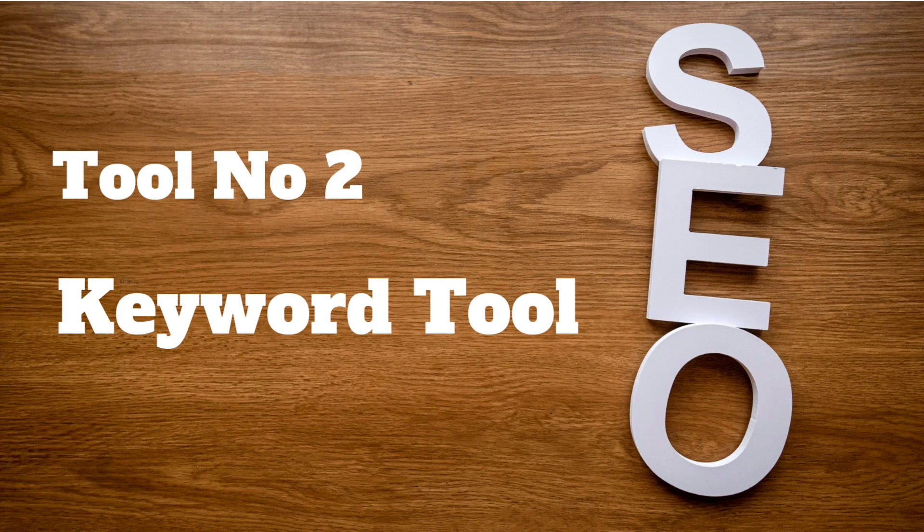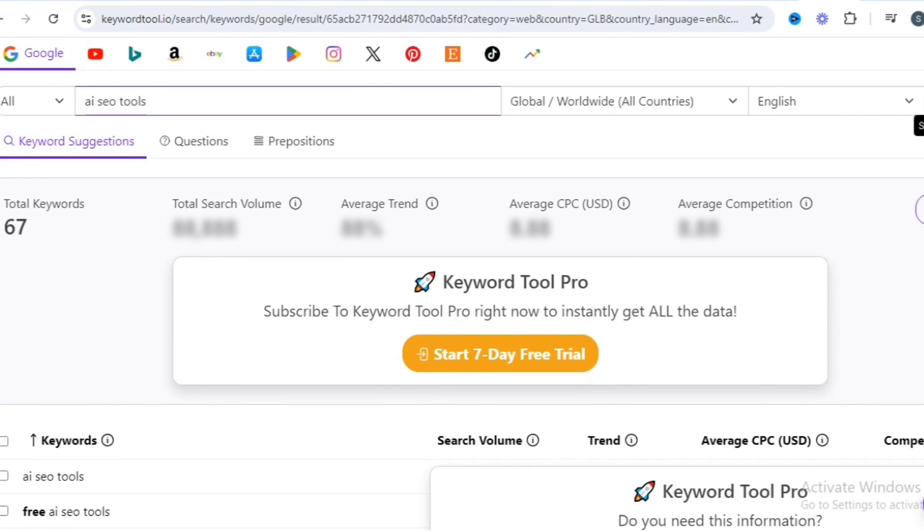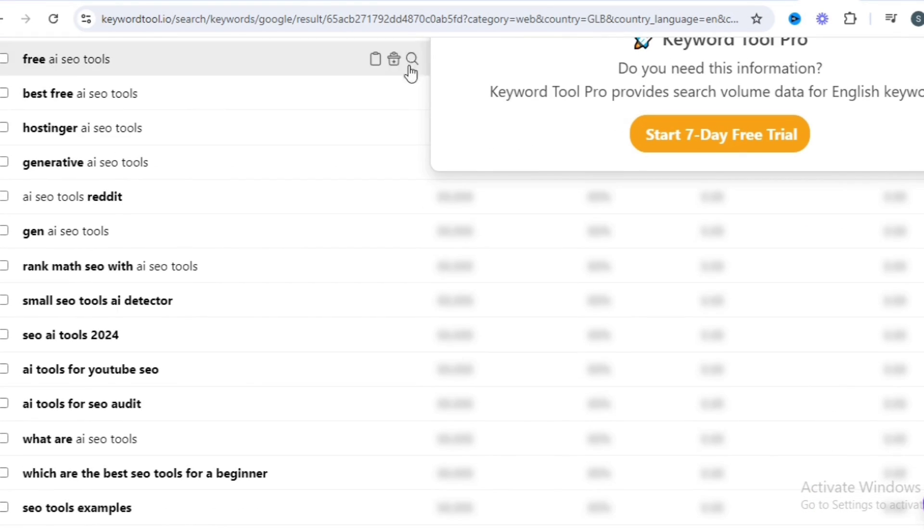Tool number 2 is Keyword Tool. A straightforward but effective tool that generates hundreds of keyword ideas for your niche.